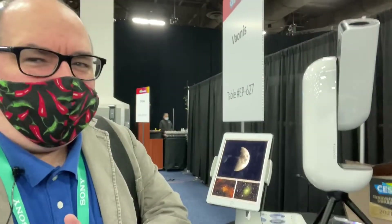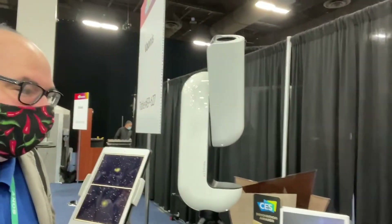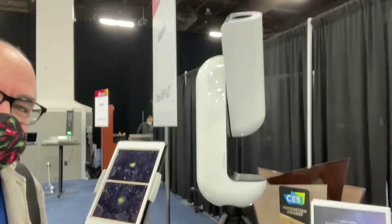I saw a demo of this online at virtual CES, and here it is in person — the Vespera telescope by Vaonis. It's $1,500 and it works in cities. It doesn't care about cloud cover or light pollution because it sees through it anyway. I really want one. They're not out yet but coming soon. The big brother model at $4,000 is already on the market, but this little $1,500 one — so close to being ready.